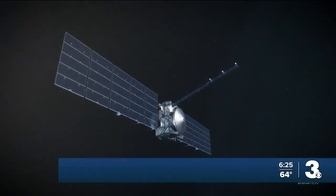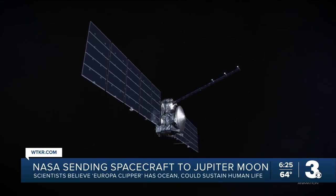Coming up — it could be as early as this afternoon that NASA launches the largest spacecraft it's ever built for a planetary mission. They call this thing the Europa Clipper, named after its destination Europa, which is an icy moon of Jupiter.